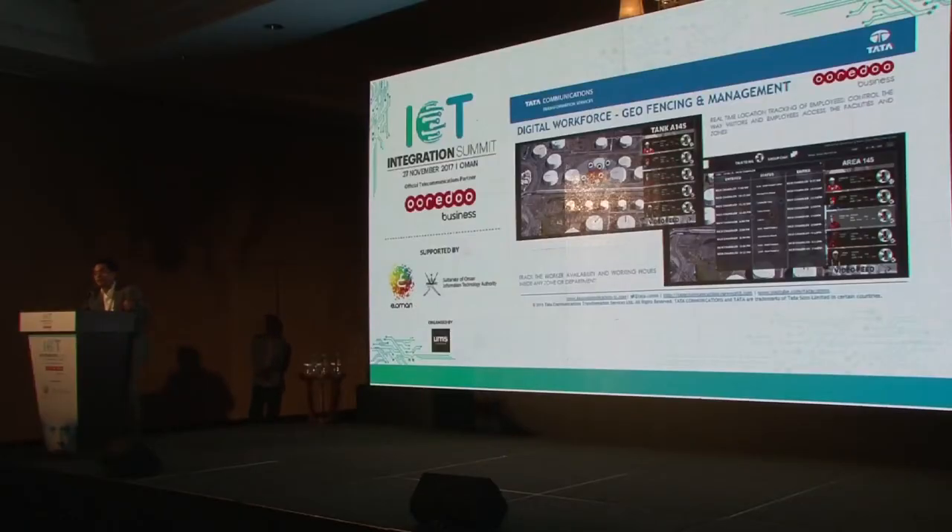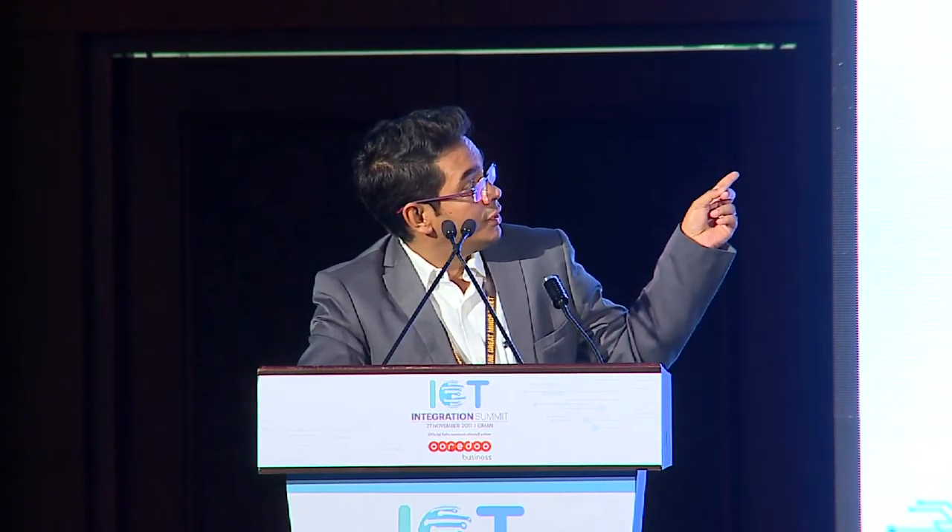This is a snapshot of the geofencing concept — an oil and gas use case. The blue tags represent people in their designated locations. The orange tag is an individual who has ventured outside the geolocation they're supposed to be in. It automatically tells you an individual has entered a zone they're not supposed to be in, and the central command center starts communicating with that individual. In an advanced scenario, you can even navigate that individual back to where they need to be.